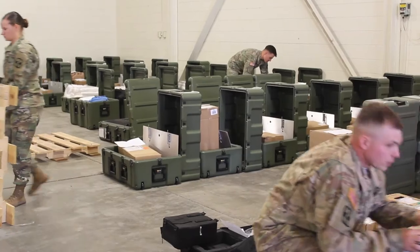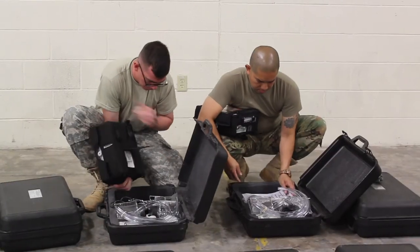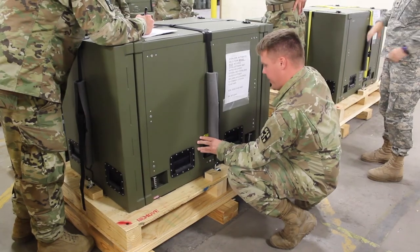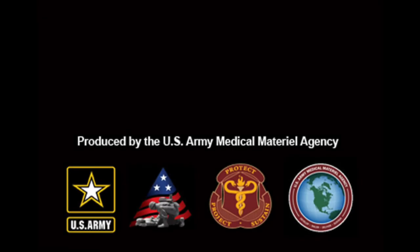Over the next five years, the Army plans to convert the rest of the active-duty Caches, as well as the Army Reserve Hospitals that are part of the Medical Materiel Readiness Program and Army Preposition Sustainment Stocks Hospitals.